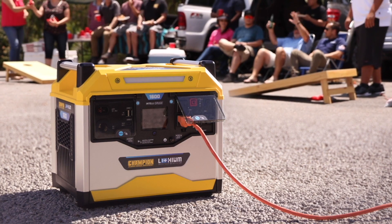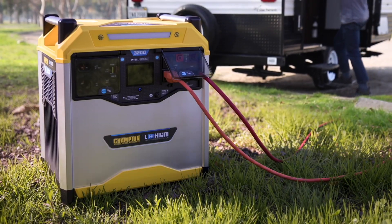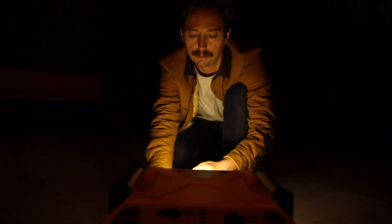Want some recreational power? Use the Power Station while you're tailgating. Power up while camping or with your RV, or set the mood with a string of lights.